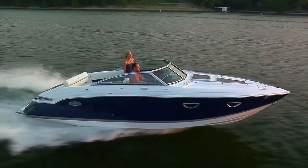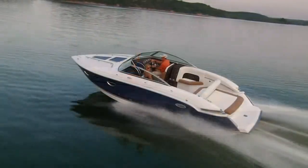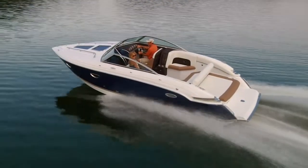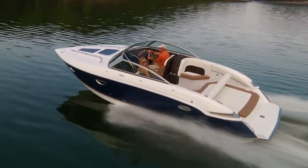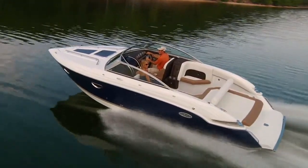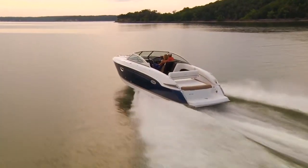So from our past has come a new future in the form of the Cobalt 273 — a Cuddy capable of heart-pounding excitement. A Cuddy combining performance underway and luxury afloat. A boat that suggests Cobalt owners really can have it all.